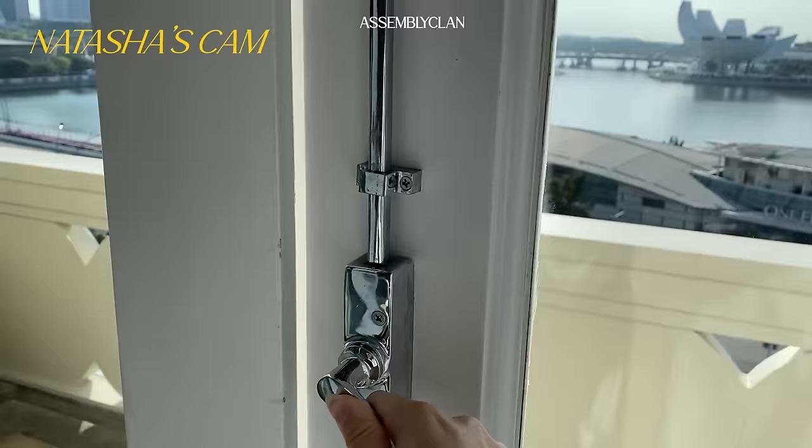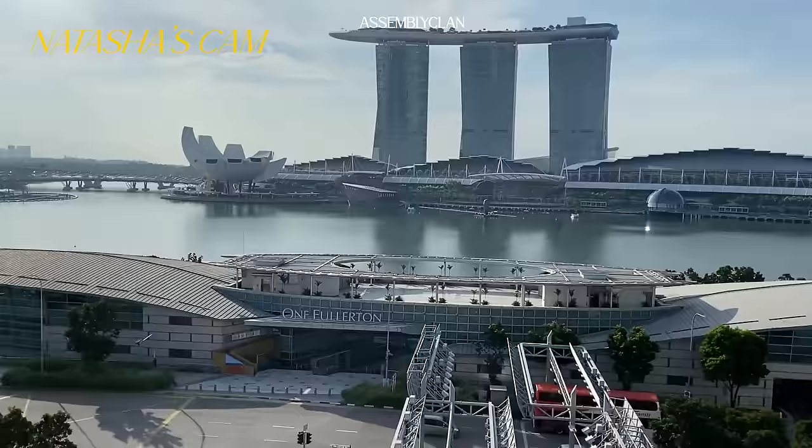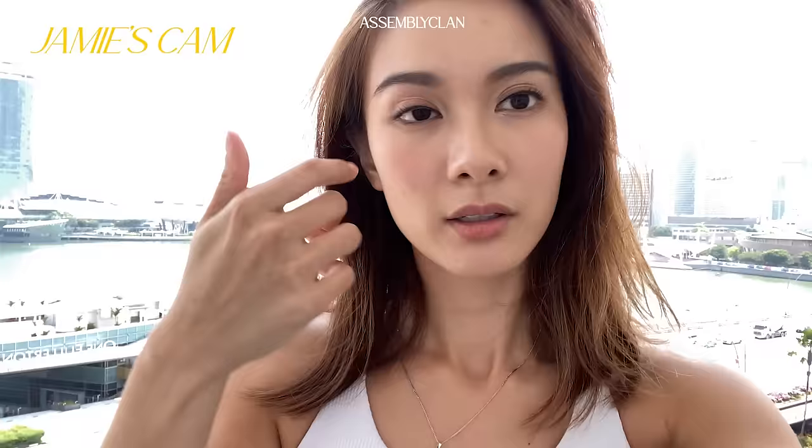Let me show you the view outside — wow, this is so pretty! I wish I could wake up to this every morning. I'm going to go to the gym now. I'm really excited because usually I work out first, then I'll be able to eat a lot of food for breakfast.